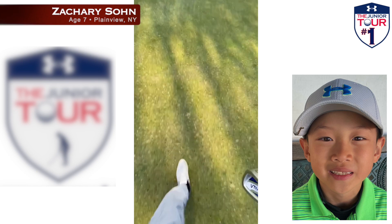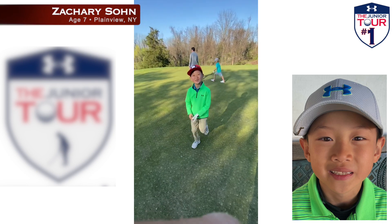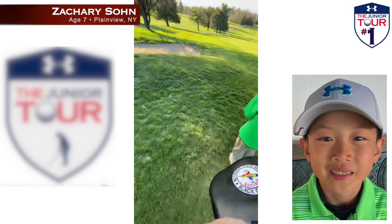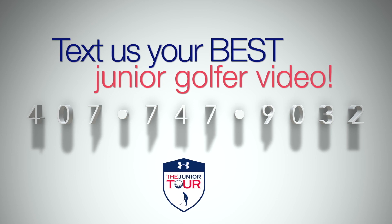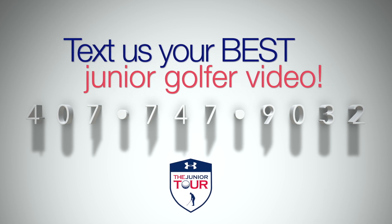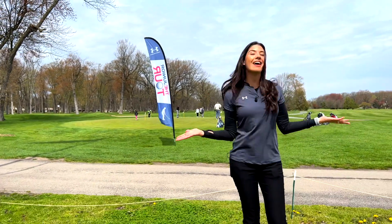Good job, Zach — I can't believe that, way to go. And that's the number one shot in this week's top nine shots of the week. A big congrats to Zachary and all the junior golfers that made it into this week's top nine. We've been getting a huge response with parents sending in video from all over the world, so if your video doesn't make it in this week, it might make it in next week. Keep the shots coming by texting us at 407-747-9032. I'm Olga Diaz with the Junior Tour powered by Under Armour, and I'll see you on the golf course.